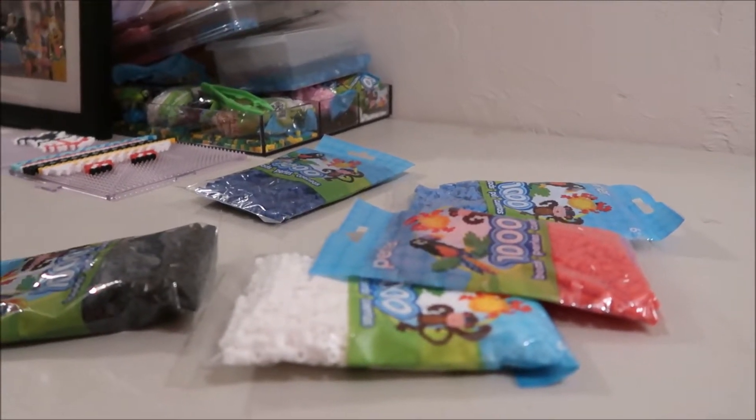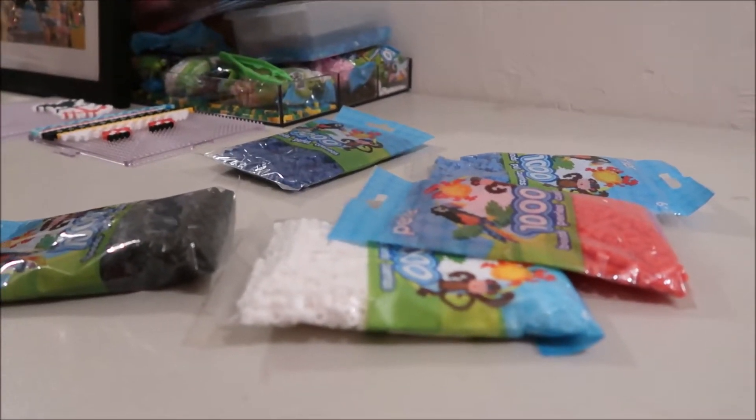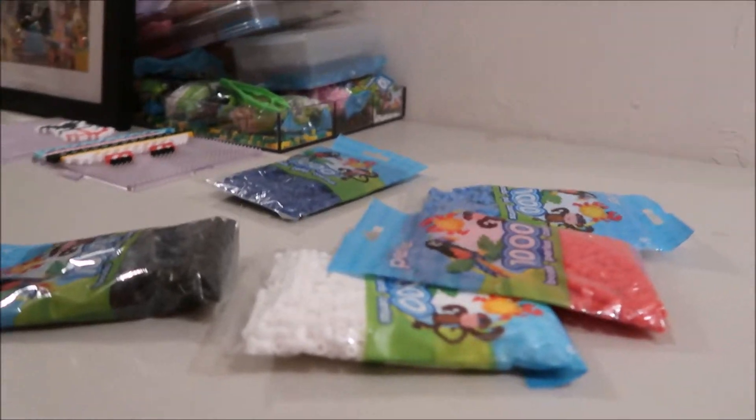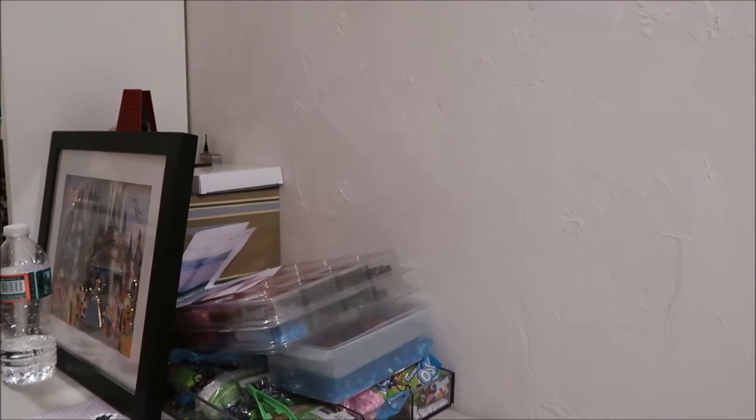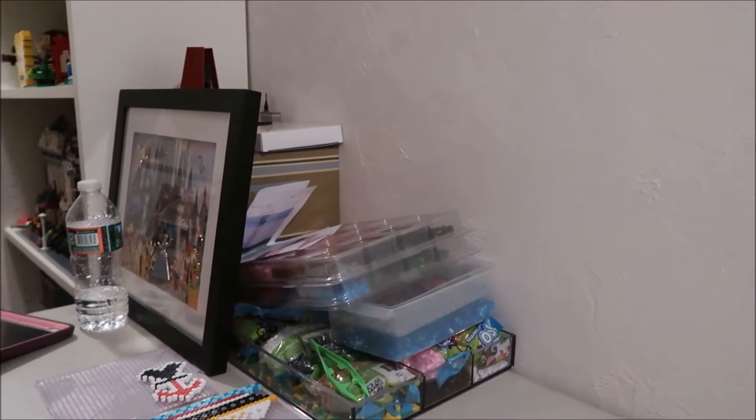That way I have plenty of room to film more videos here. I definitely want to work on the videos — I'm trying to come up with more video ideas, so if you have any ideas leave them in the comments down below or tweet them to me. I have my Twitter in the description. I've got Disney, Lego, any of those. I want to keep you guys engaged, so if you have any ideas — even something like how I do my homework — just let me know.